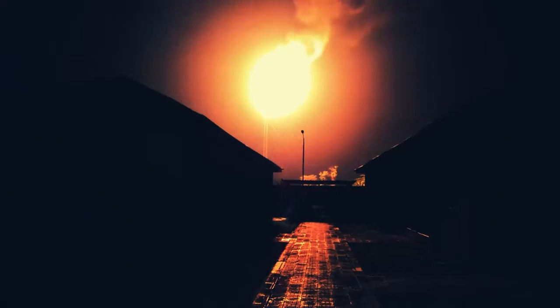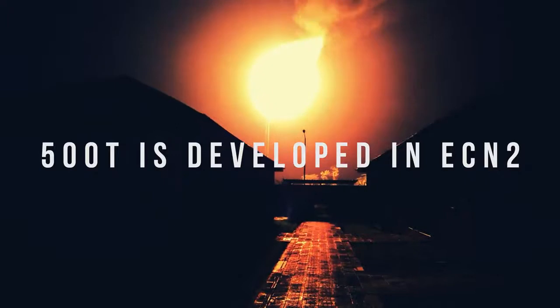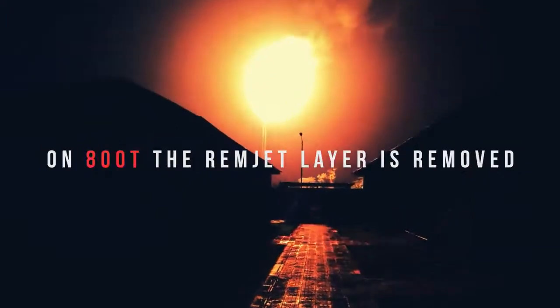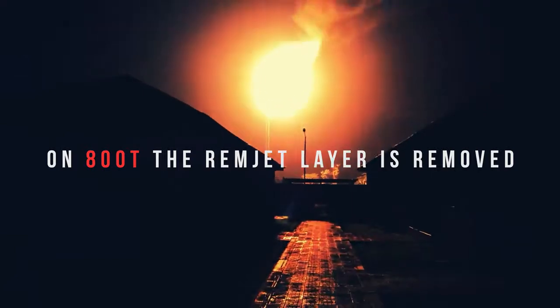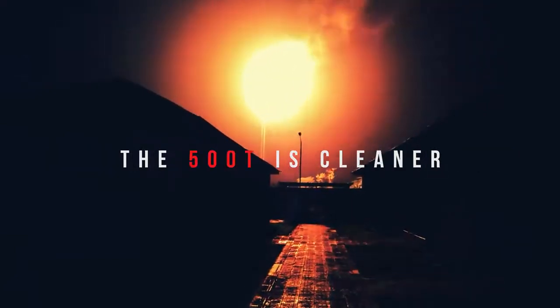While technically they're the same film, 500T has to be developed in ECN2. To get 800T developed in C41, you have to remove the anti-halation layer from the film. This is what the lab at Cinestill does to adapt 500T to process in C41, and the 500T then produces this cleaner image.